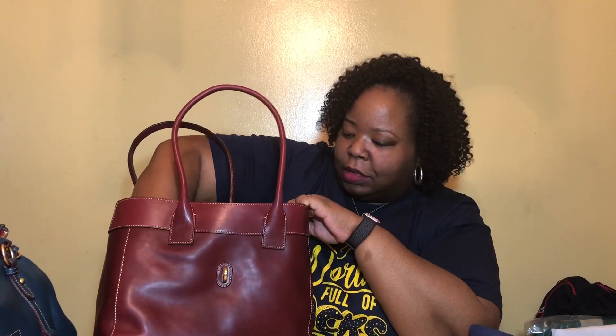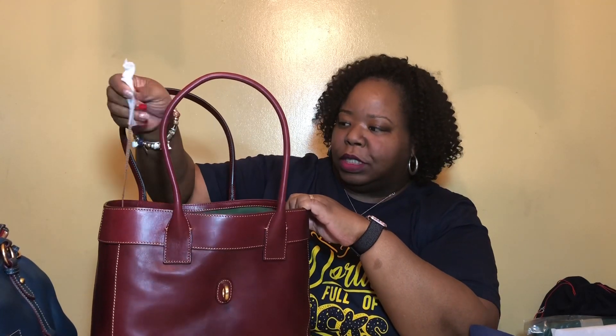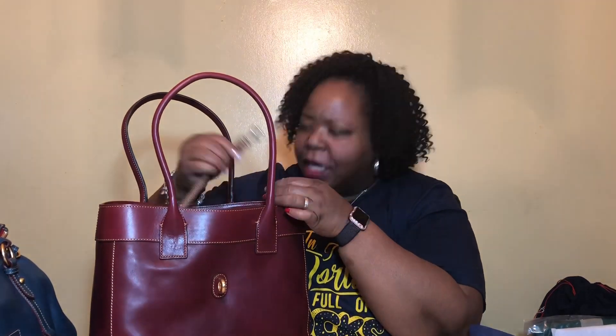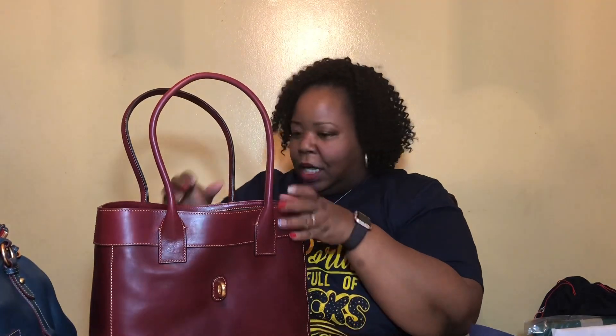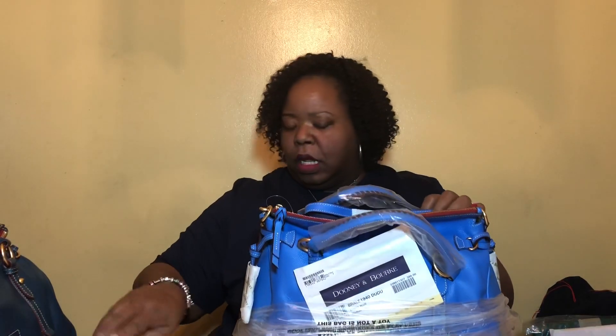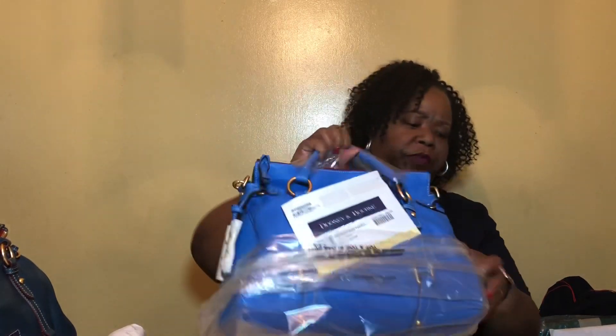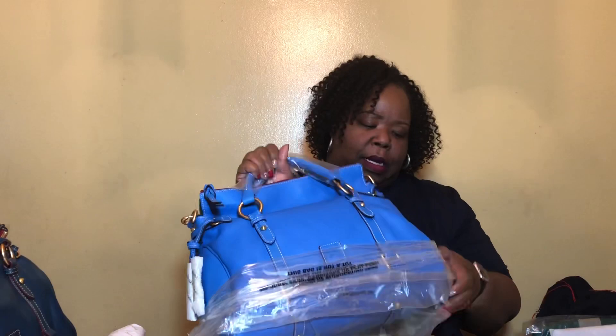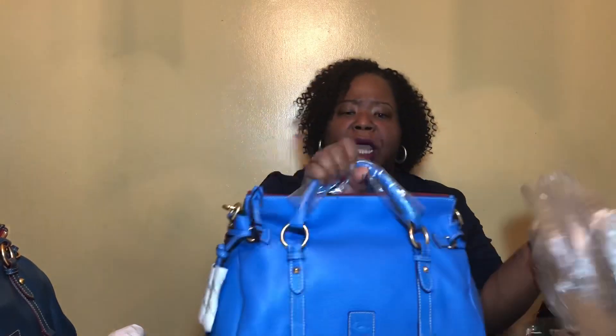She does have a key keeper and gunmetal hardware. This is my large Emily shoulder bag. I purchased this bag two days before the Black Friday sale began — I Love Dooney had 40% off or some extra percentage. And I bought this bag two days later during the Black Friday sale.